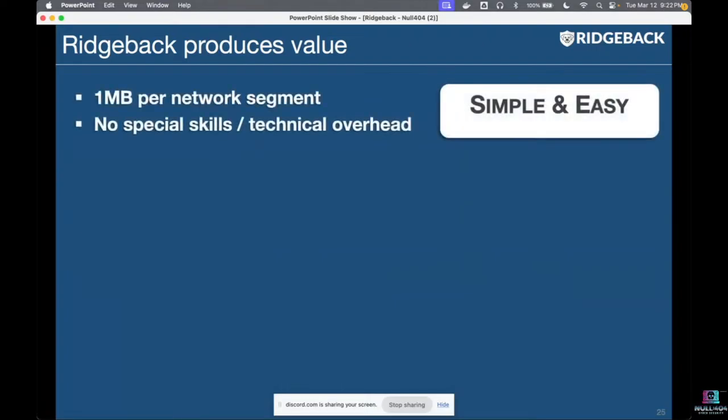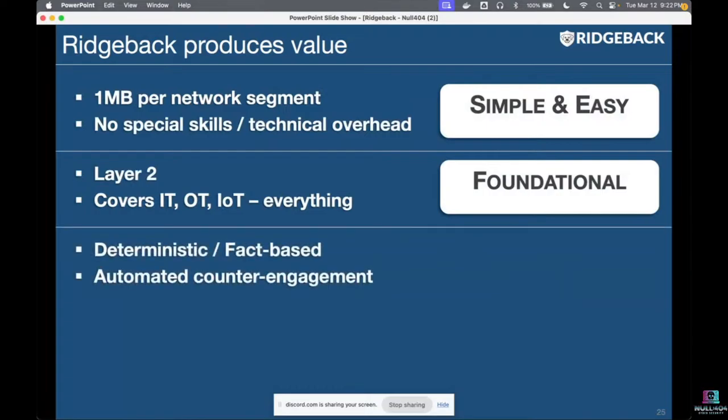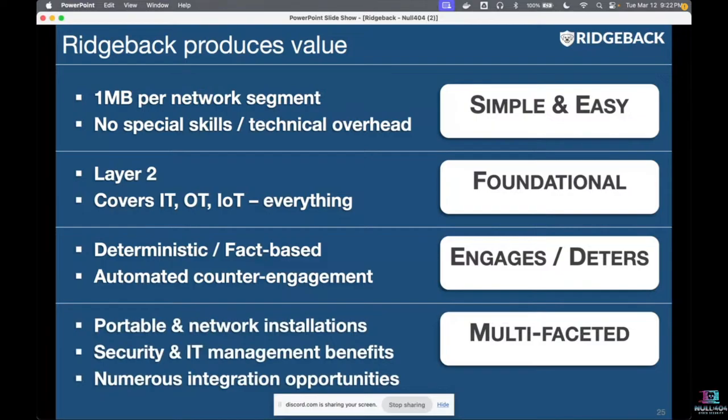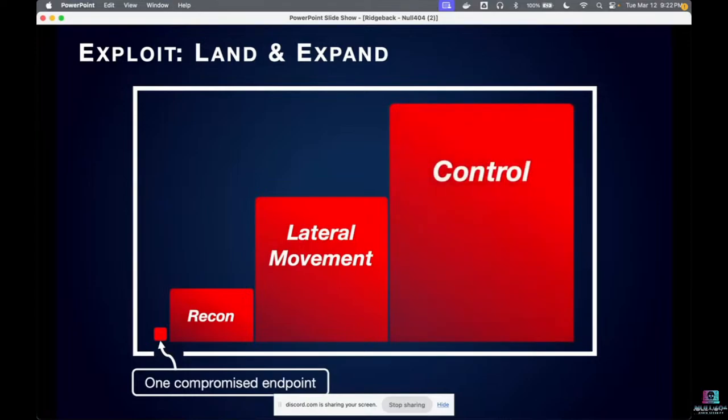Ridgeback has a deterrent effect because it actively engages the adversary. It is small enough to run on a laptop and can be used for ongoing security or as an IT management tool. The combination of these characteristics makes it hard to pigeonhole into a single category.